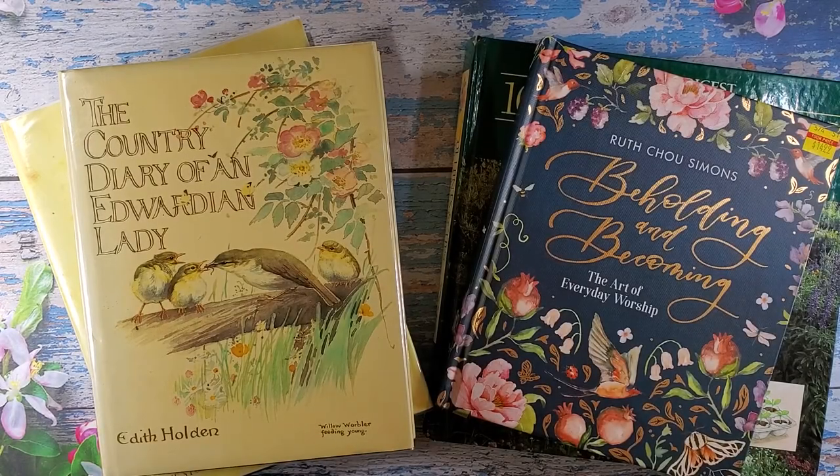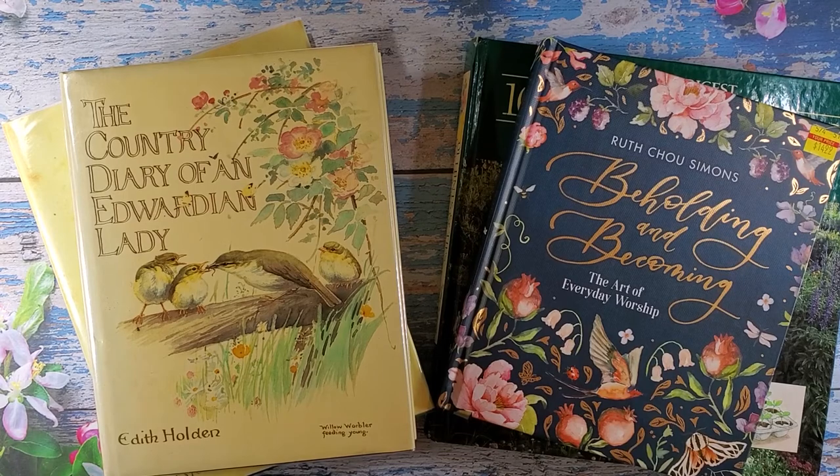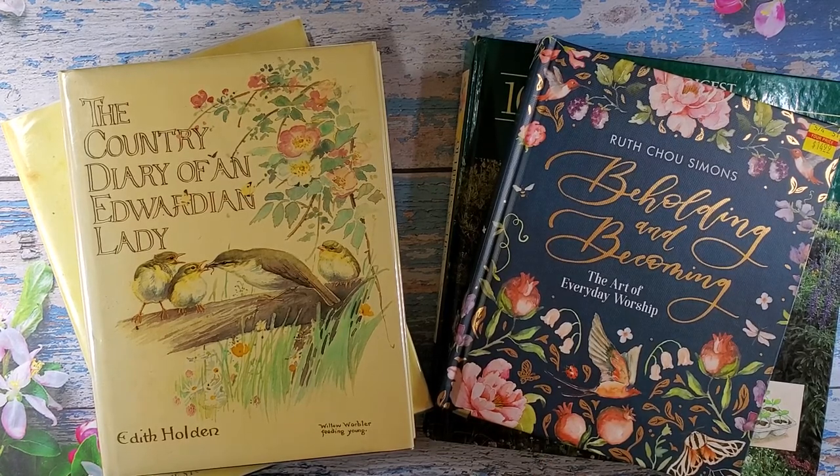Hi everybody and welcome back to Nellie and Ruth Designs. I feel like I've been gone forever. I'm happy to show you today some books that I have purchased over the last couple weeks, but I've taken a little bit of time for myself — not really for me, but to get some things done around my house.